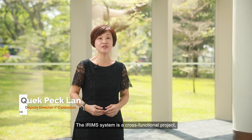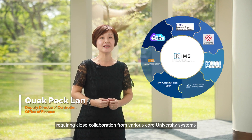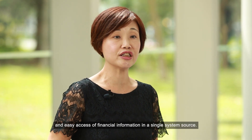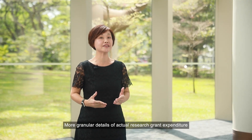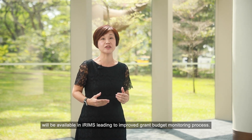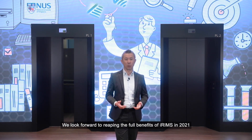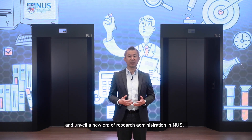The IRB system is a cross-functional project requiring close collaboration from various core university systems, such as the upcoming Next Generation Finance System 2.0. This will support a seamless user experience and easy access of financial information in a single system source. More granular details of actual research grant expenditure will be available in IREMS, leading to an improved grant budget monitoring process. We look forward to reaping the full benefits of IREMS in 2021 with the go-live of all four modules and unveiling a new era of research administration in NUS.